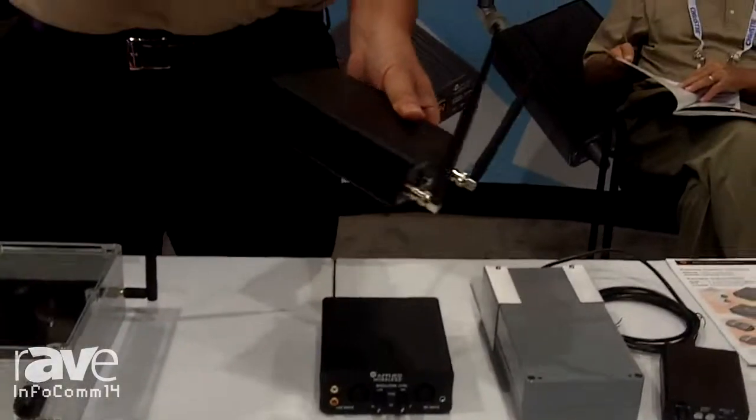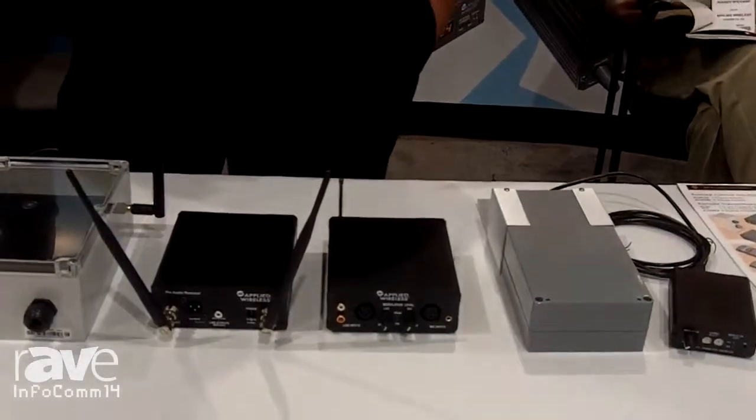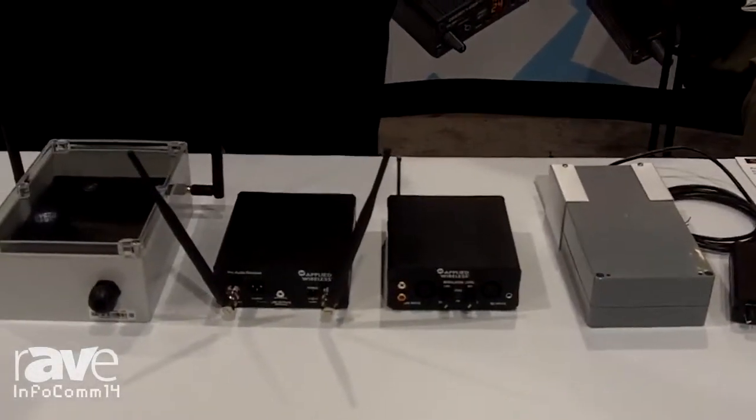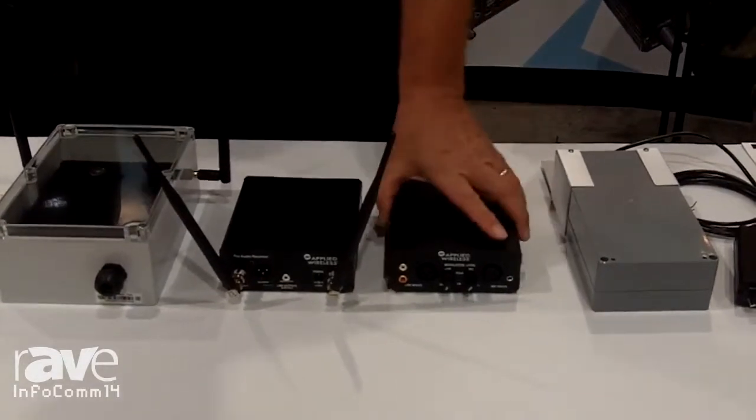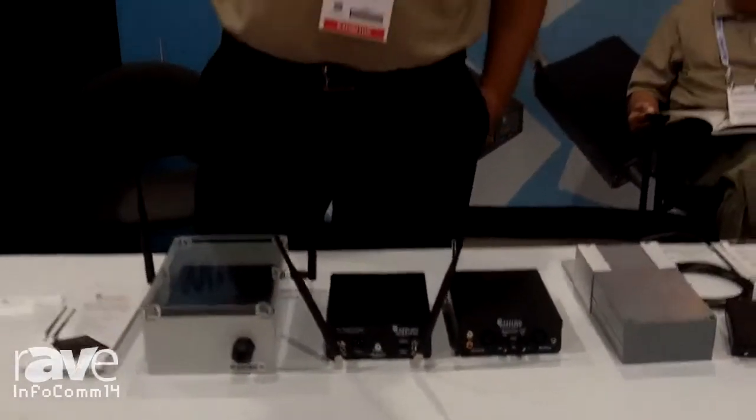This is basically used for PA audio, used in football stadiums, shopping centers, town squares — basically anywhere that you need to get audio signal from one point to the other without being able to run cable. And that's Applied Wireless and that's what we do.